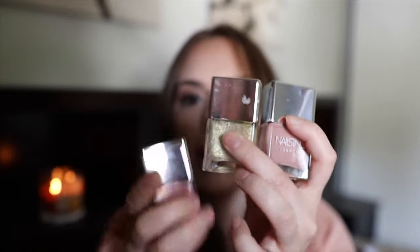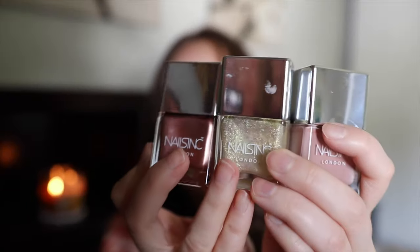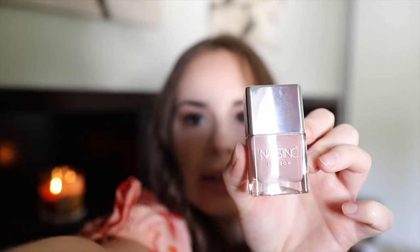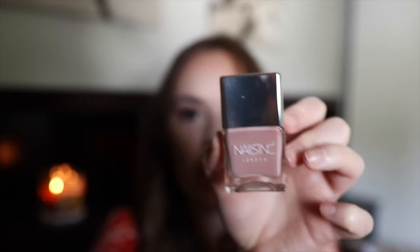I use these nail items and I'll also link the top coat I use — it's a drugstore top coat that makes any nail polish last really long. As a nurse I wash my hands constantly, and it keeps the polish on for a week to a week and a half, which is really saying something. I first tried three polishes from Nails Inc, loved them so much that I purchased more. This set of three — the first one is a really pretty pink nude color and it's quite matte.